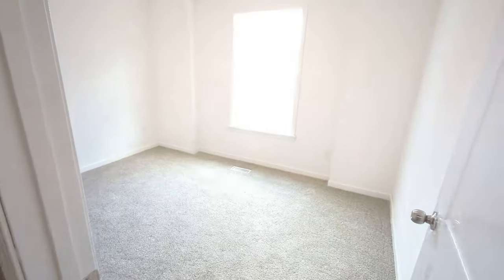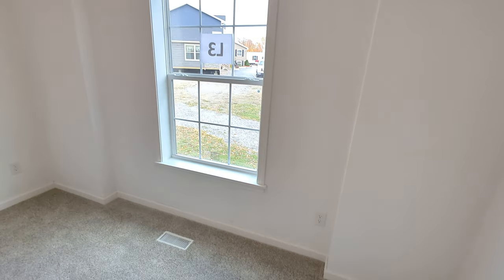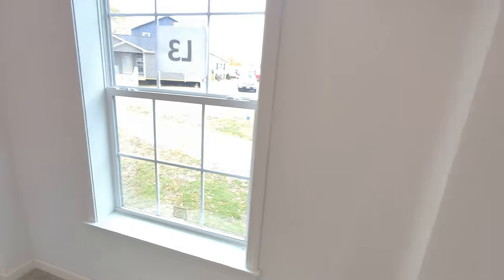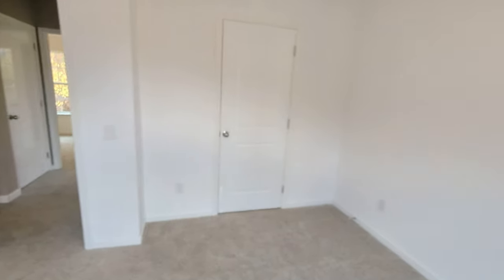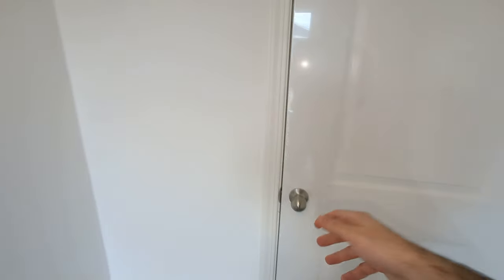Here we have bedroom number two, and this has the bump out off of it — the first bump out that you saw outside. You can see this actually does bump out on the inside as well, creates a nice look, and about six extra inches of space right here. There's a little bit of curvature to these rooms so they definitely have some character. These secondary bedrooms are a good size, with pretty wide closets as well — you go pretty far to the left and right.